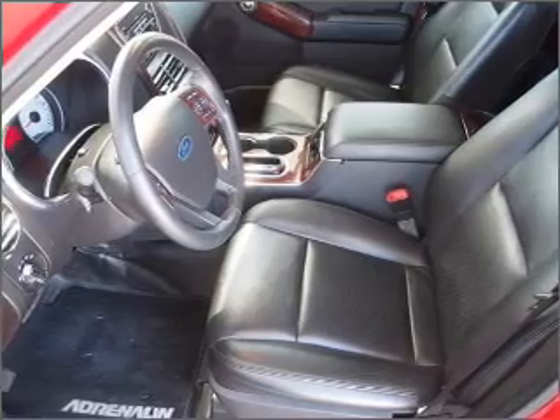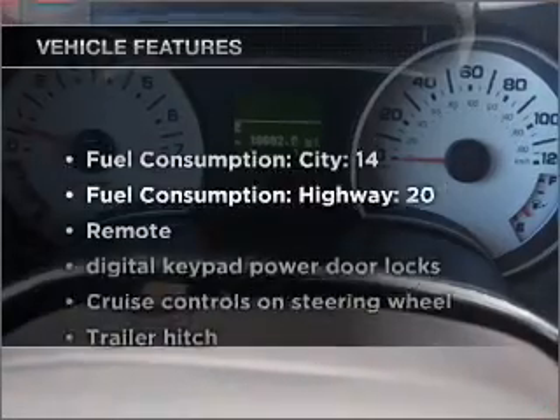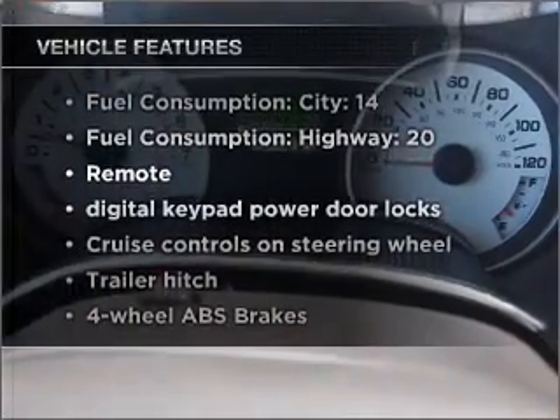Heated seats come for you on cold winter days. Plus enjoy these notable features that are included in this vehicle.